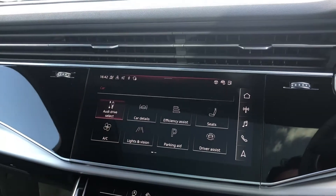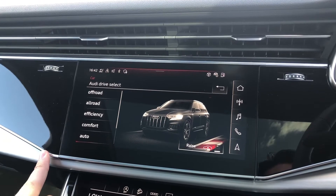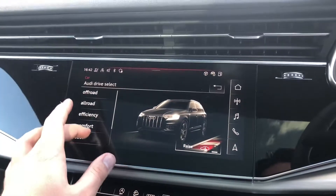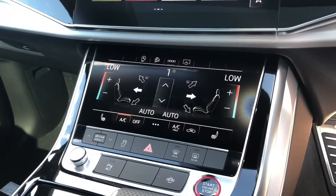We'll just go over the different Audi drive select modes. Depending on which one you choose, it will affect the stiffness of the steering and the throttle response. At the top you've got your off-road and all-road modes which help you raise the suspension. You also have efficiency, comfort, auto, dynamic and individual.